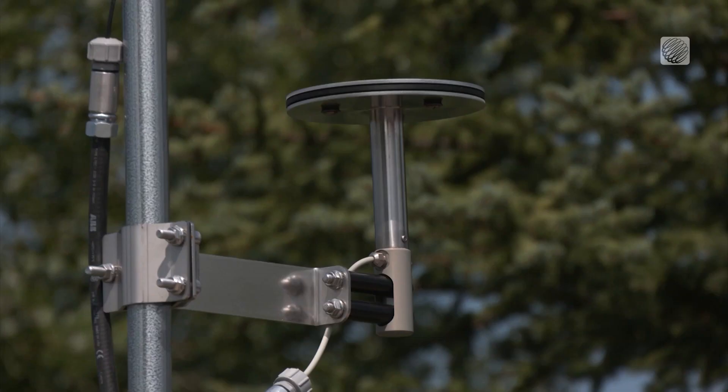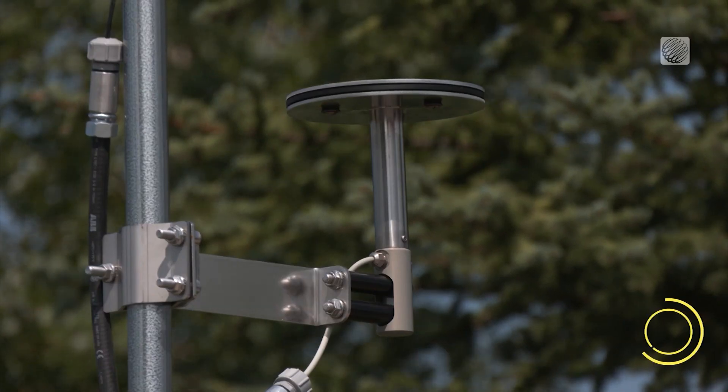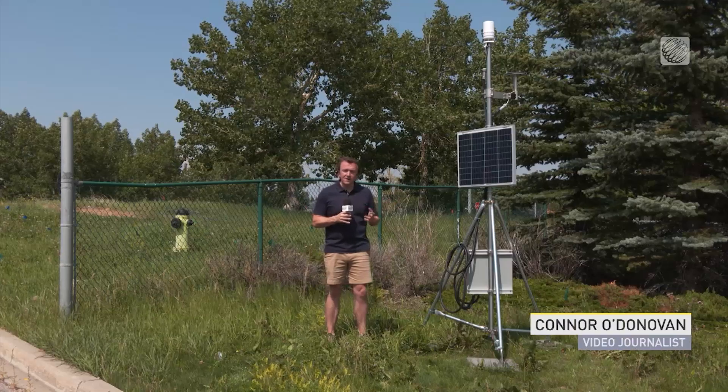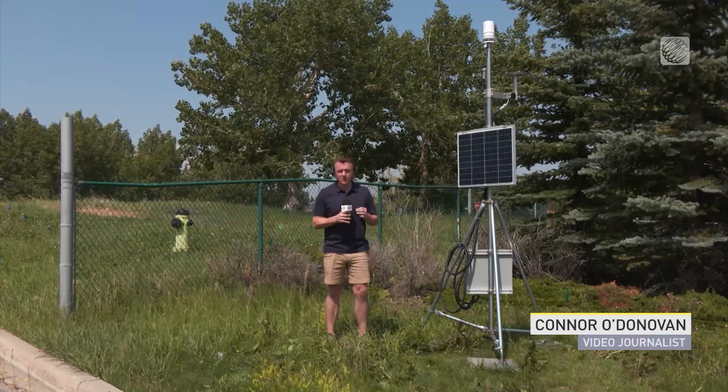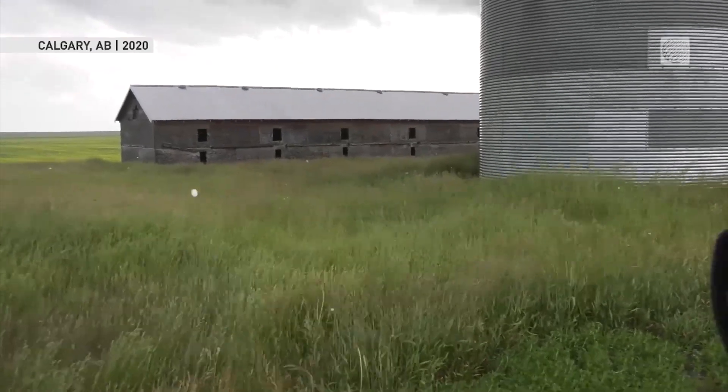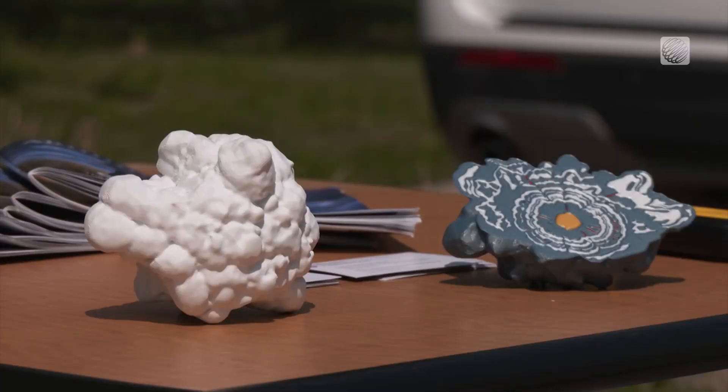We're a bit like kids at Christmas with all the new technology we have at our disposal. The disdrometer itself is actually this circular metal object you can see near the top of this structure. Essentially, it acts as a super-sensitive microphone, recording an electrical picture of a hailstone's impact to help researchers determine remotely that hailstone's size.